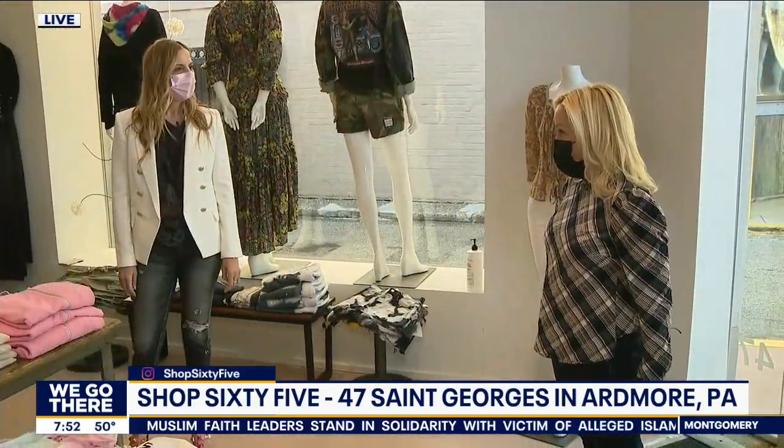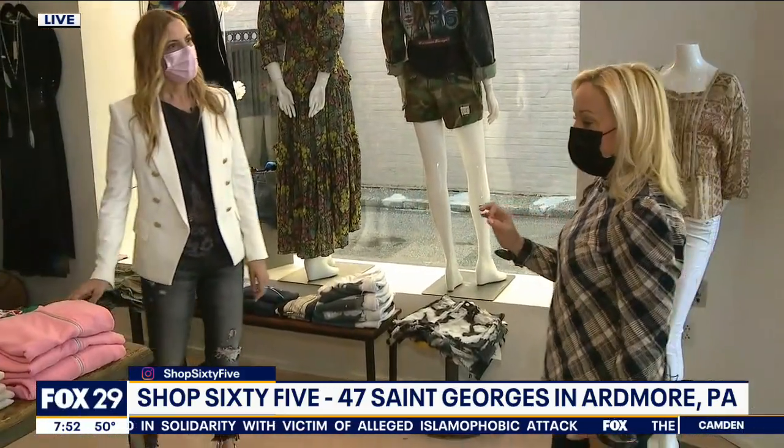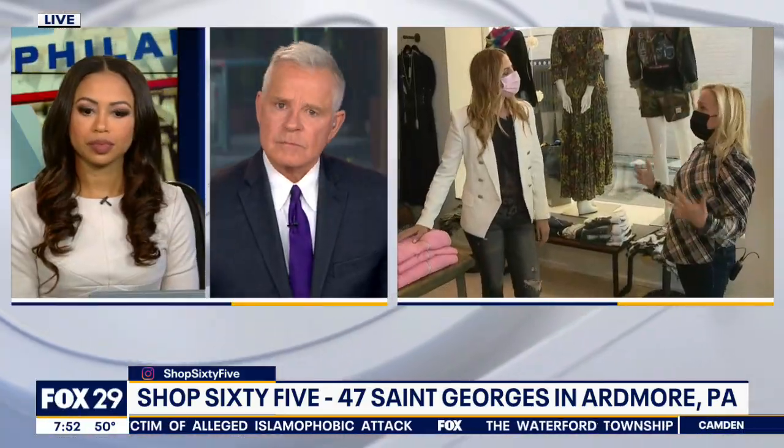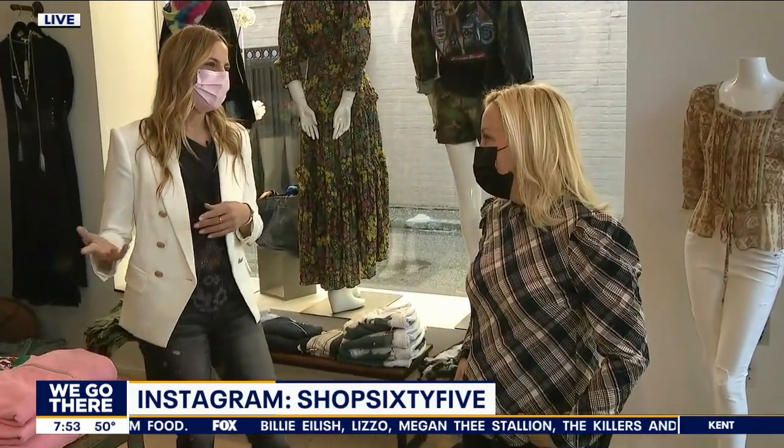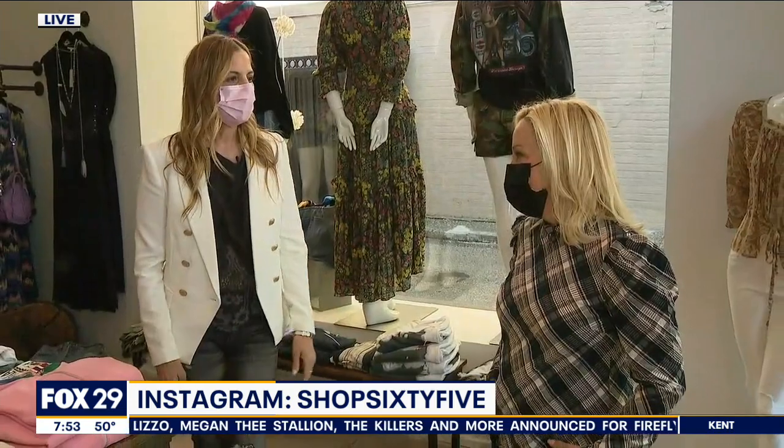We're going to do some more trends in the eight o'clock hour. Femininity is back, and we can do it no matter what our comfort level is — maybe not totally deep V, but you can play with all the trends at whatever feels comfortable for you. Now that we can see each other in person again, we love having clients come in — it's more intimate. We're now in Ardmore reaching our Philadelphia and mainline clients again. Shop 65 — they used to be in Rittenhouse, still in Doylestown, and possibly coming to a shore location in Margate this summer.